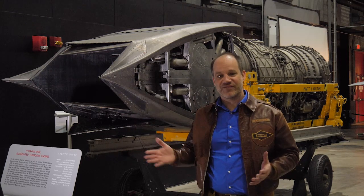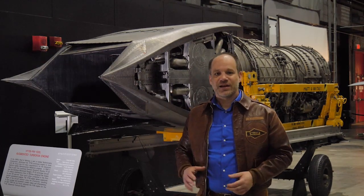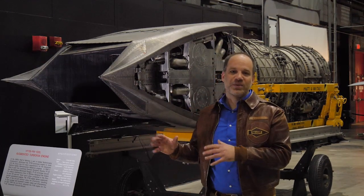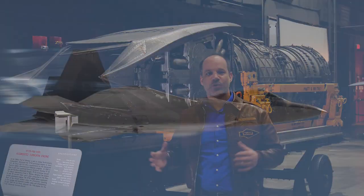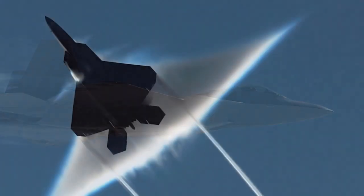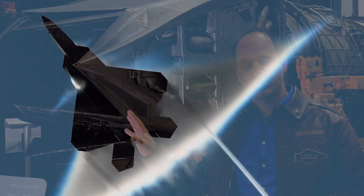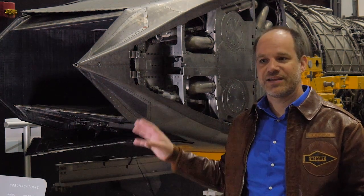Behind me we have the Pratt & Whitney YF-119 engine. This is the prototype for the engine that's used in the F-22 Raptor, which is originally known as the Advanced Tactical Fighter. The engine itself is quite remarkable because it's capable of propelling the airplane into what they call super cruise — going faster than the speed of sound without using an afterburner or dumping fuel right into the exhaust. There are a lot of really cool technologies developed by AFRL and its contractors that go into that.